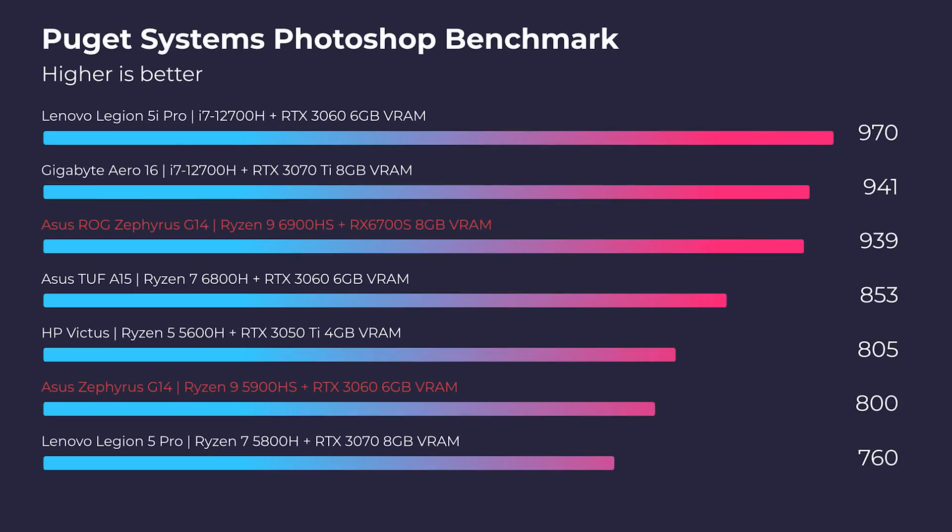They're pushing more performance, so it's pretty impressive they can still keep the temperatures cool. As we get into Photoshop, the Puget Systems benchmark showed quite a substantial increase — over 130 points. We went from 804 on last year's model to 939 on this year's model. You may not actually see that performance difference on a day-to-day basis in Photoshop, but as a day-to-day user, I don't think you're really going to notice that difference.